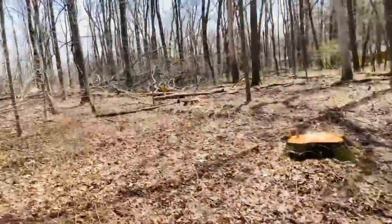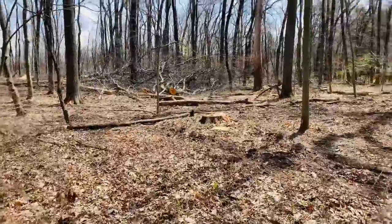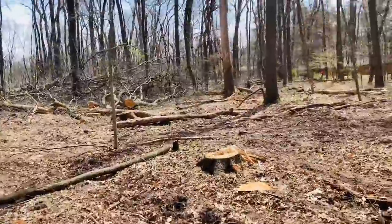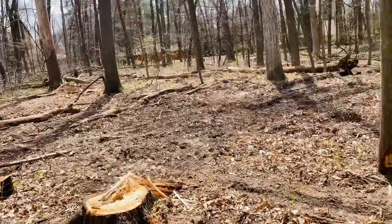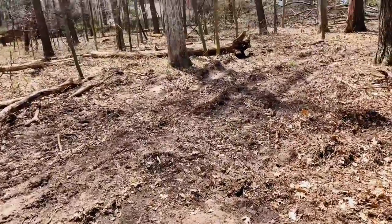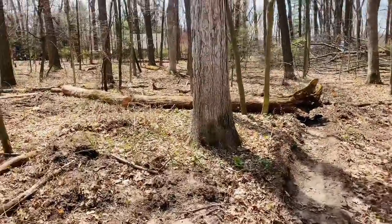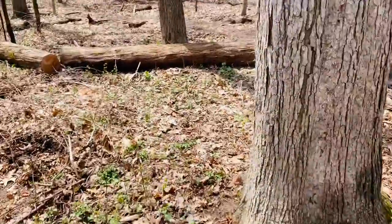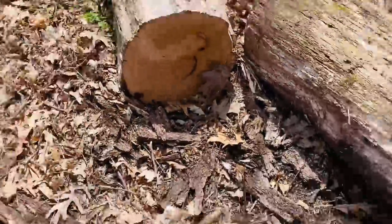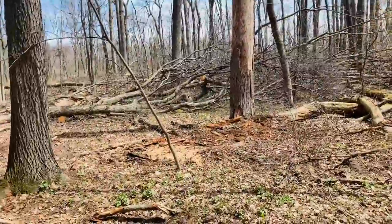But when you come into three or four tops all piled on top of each other it becomes more work than it's worth in my opinion. There's more dry trees in here — you can see that oak tree, and it's solid. Tell me that's not dry — it's perfect and solid. This is the stuff I want. I don't like dealing with messes like that.